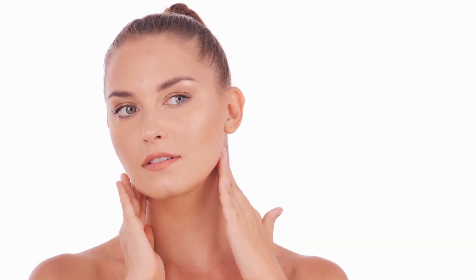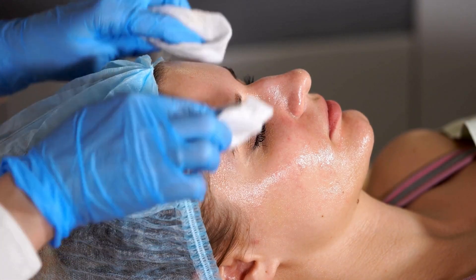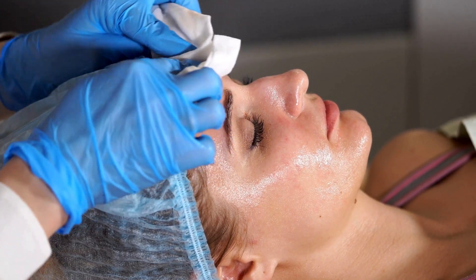The diversity of skincare options allows the routine to be tailored to individual needs, backed by scientific innovation. Whether opting for CO2 lasers, harnessing the healing properties of aloe vera, incorporating the potency of vitamin C, or the deep hydration of hyaluronic acid — each product plays a vital, research-backed role in the quest for radiant skin.